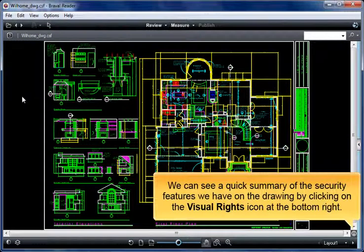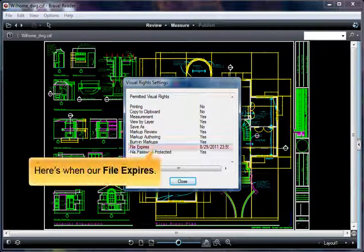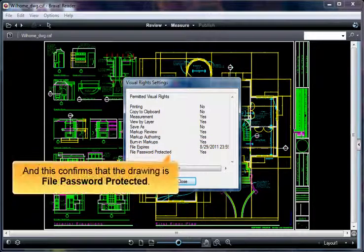We can see a quick summary of the security features on the drawing by clicking on the visual rights icon at the bottom right. Notice the printing, copy, and save functions are denied. Here's when our file expires, and this confirms that the drawing is file password protected.